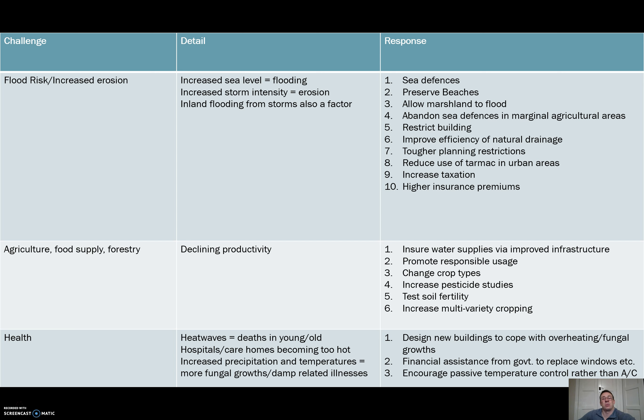With agriculture, we're talking about declining productivity in areas of agriculture and forestry — as the climate changes, these areas are going to see the amount they can produce change. We could ensure water supplies through improved infrastructure so that water can make it to farmland for irrigation. Promoting responsible usage of water is going to be a big deal because we will have areas with a shortage in supply. Changing crop types to less thirsty varieties ensures that the crops we're growing are maximally efficient for the climate we're now growing them in.